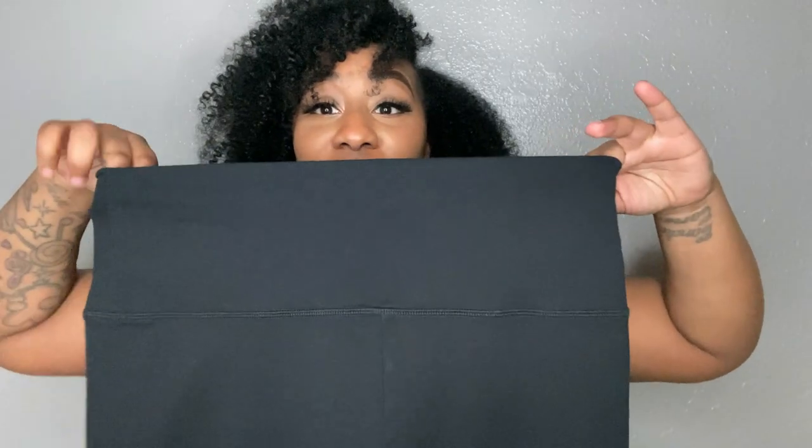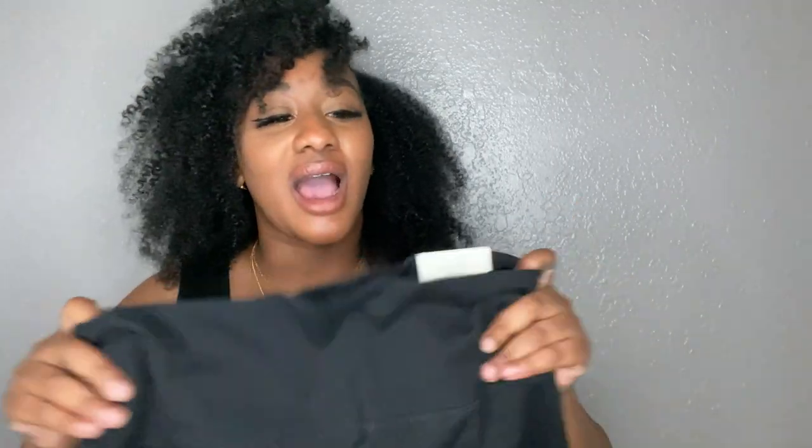These are high-rise leggings. If you have that extra mom tummy — and I don't care if you're skinny, you know that little extra — these suck you in so well, they snap you up. Greatest thing ever. These have got to be the best tights in all of America; I don't care how many orders I place every year.